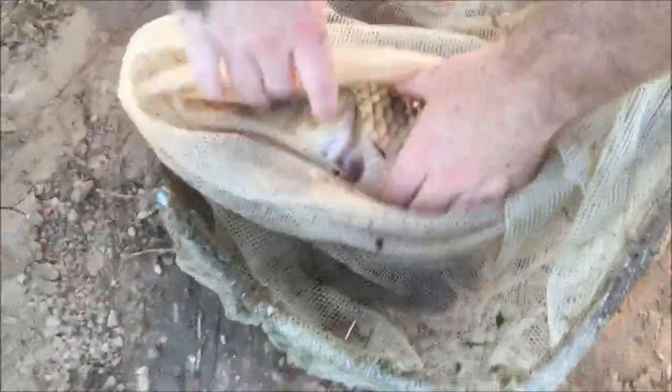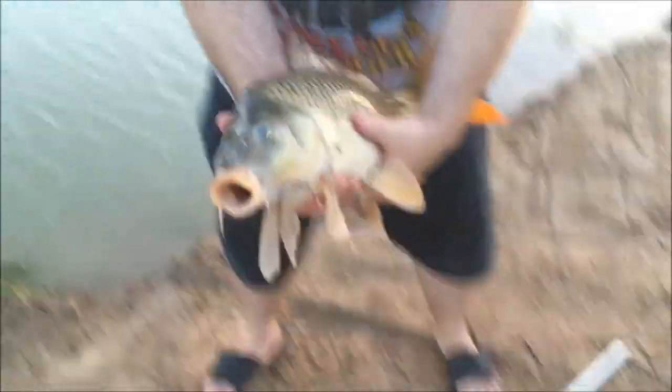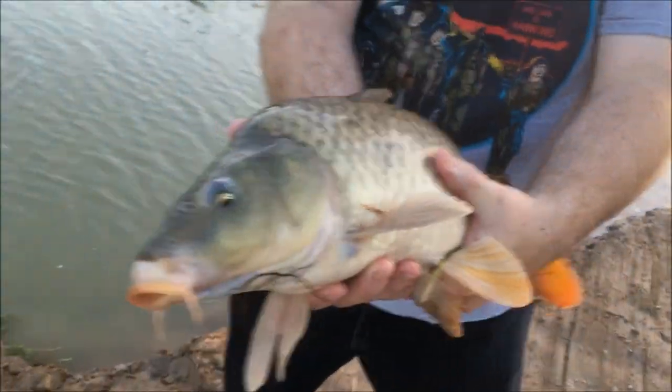Let me get this sucker out of here — oh man, he's pretty big. All right, look at him, he's a big old sucker of a fish.